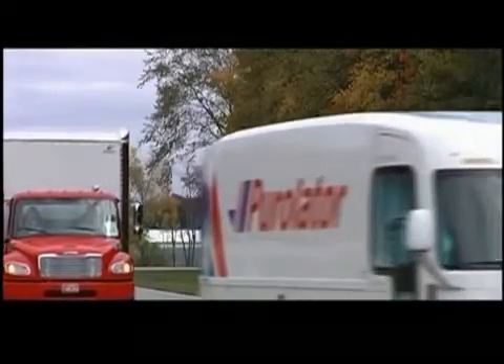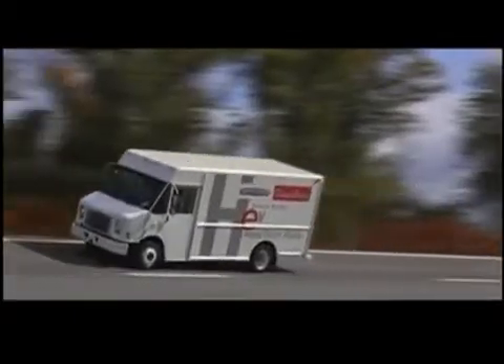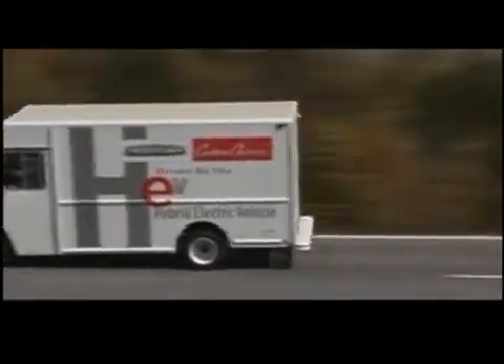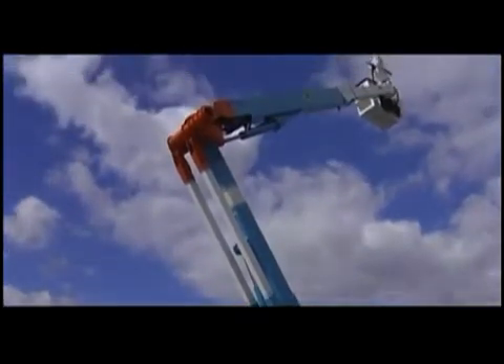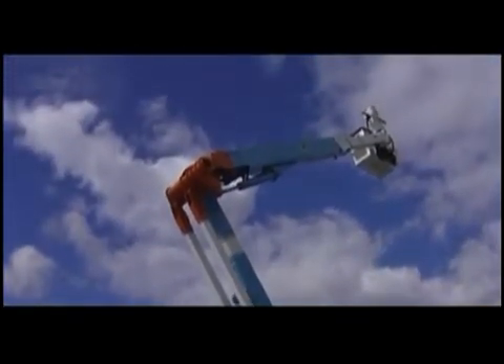Companies like FedEx and UPS stand to benefit by making frequent stops and starts much more economical. Utility trucks can use the technology to reduce or eliminate engine idling and use the battery power for tools and lifts.